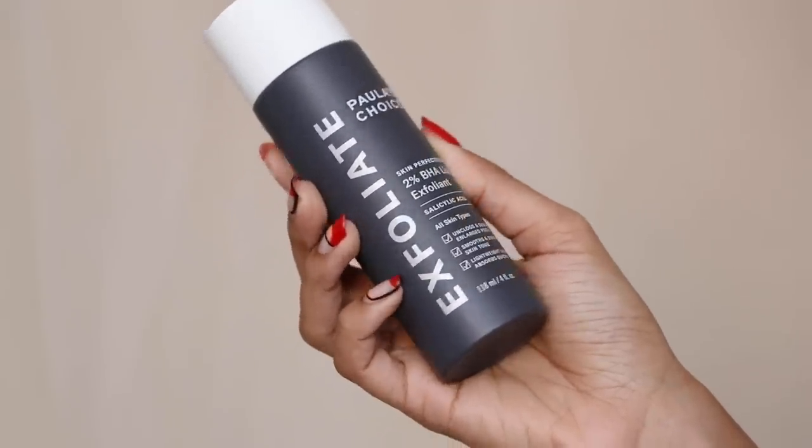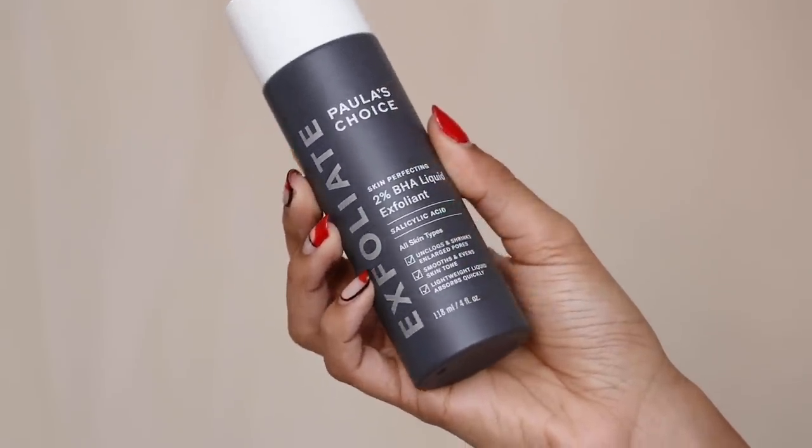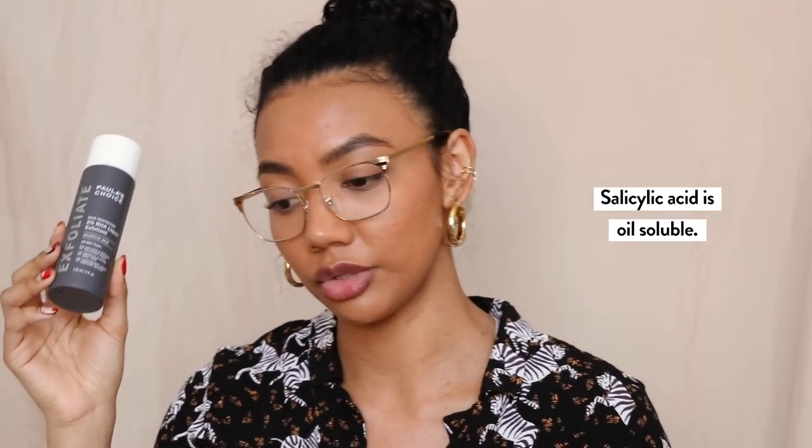I have two BHA recommendations and one AHA recommendation. The first BHA is 2% salicylic acid — this is the Paula's Choice one. I first used this in 2017 and really liked it. I used it maybe two to three times per week and it really helped unclog my pores and keep everything under control. If you have acne-prone skin, it is better to use a BHA over an AHA because a BHA is oil-soluble, so it actually penetrates oils and gets deep into your pores to clear out all the gunk.